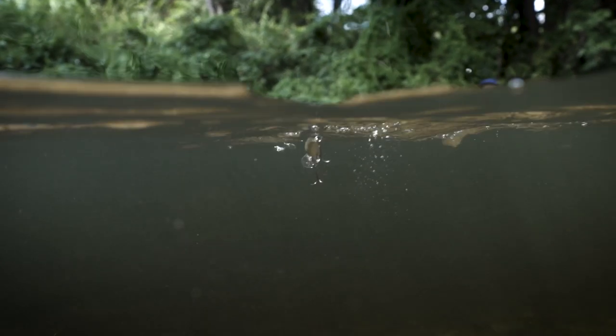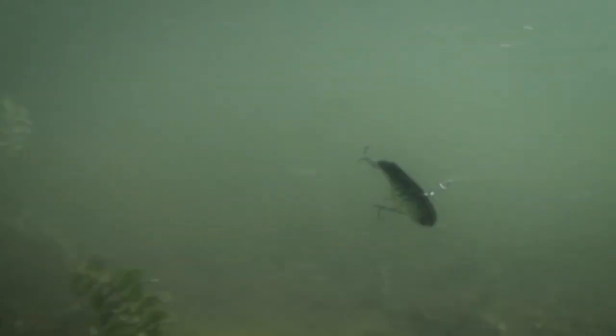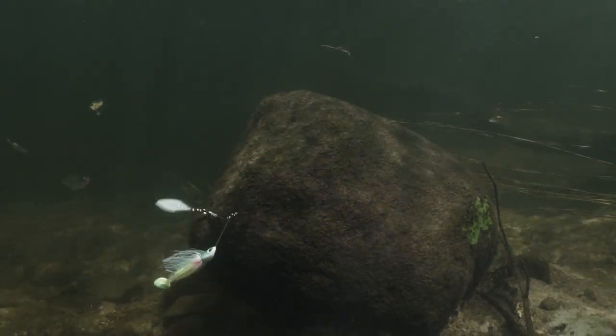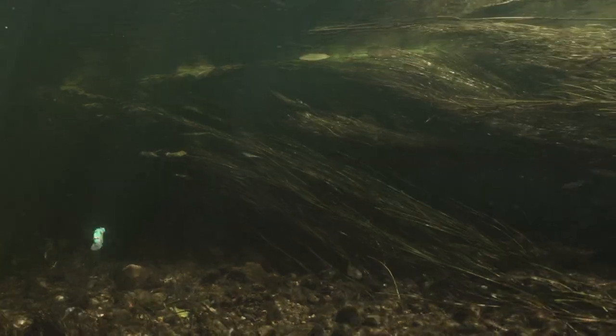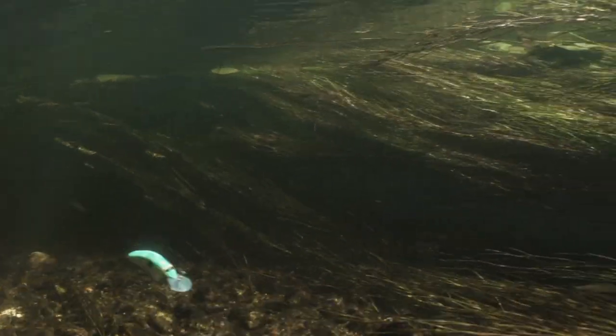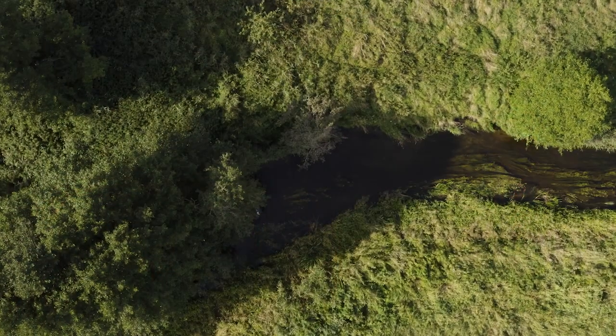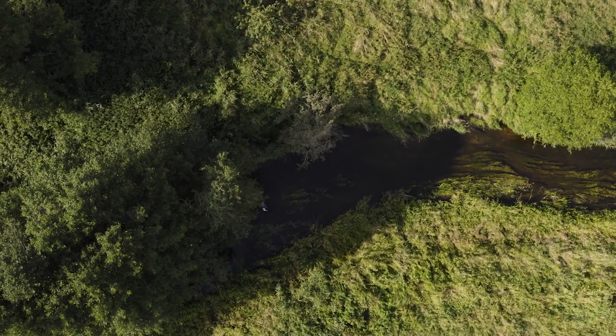All the Boost concept features will help you make the difference to set the hook and you can always count on your Shimano rods and reels to do the rest of the job. Choose the Bantam lures that best suit your style. Go out and chase the fish of your dreams.